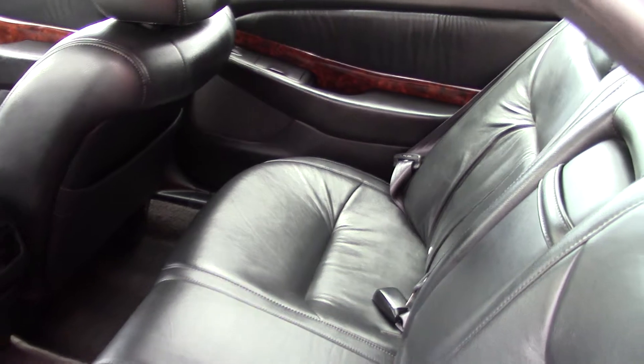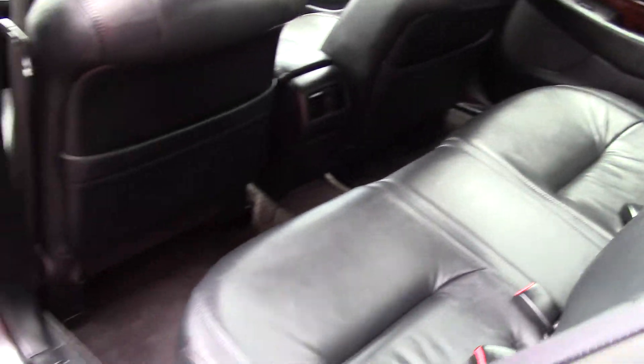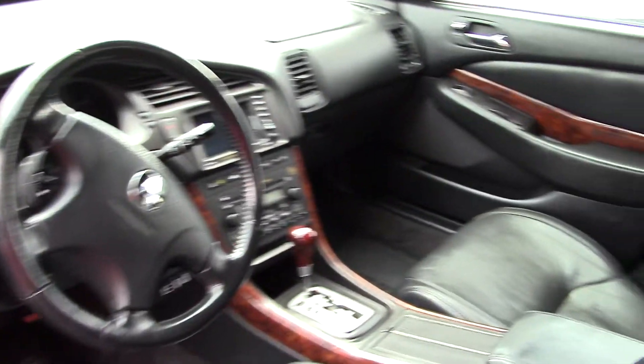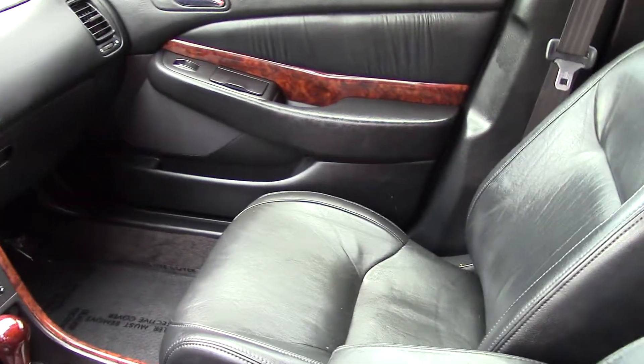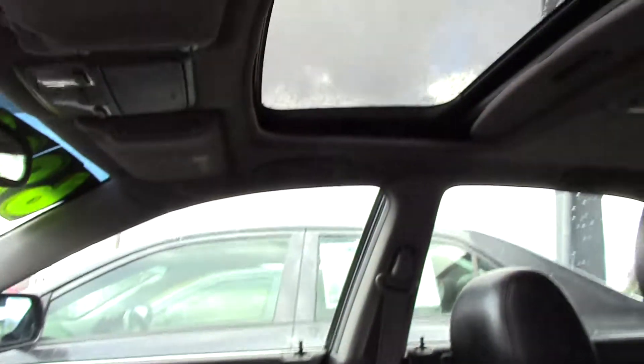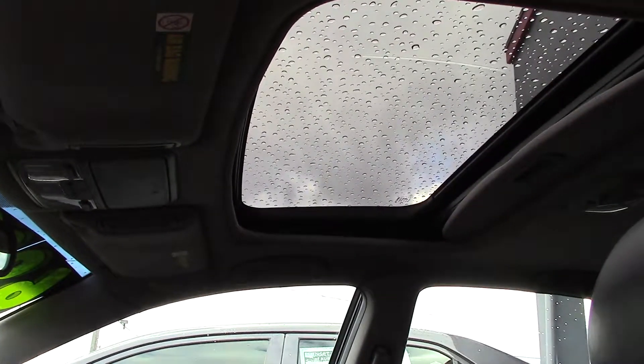Don't you love the leather? It's very rich looking and rich feeling — they're comfortable. It also has a power moonroof to let in plenty of light, or plenty of air in the summer.